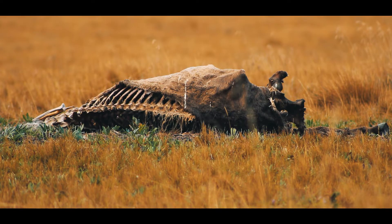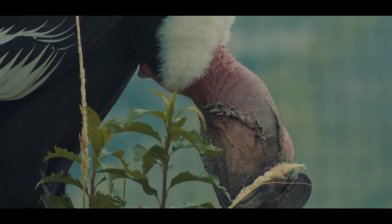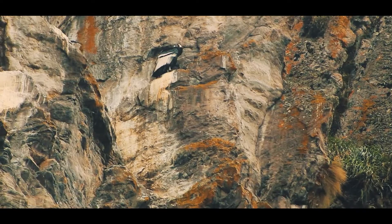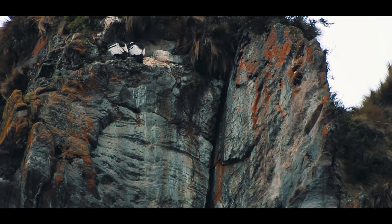Soaring over great distances, condors feed on the carrion of animals that die, efficiently eliminating possible sources of disease in mountain habitats. Andean condors can live up to 80 years of age. They incubate only one egg at a time, and the chicks need to be cared for by their parents for at least two years.